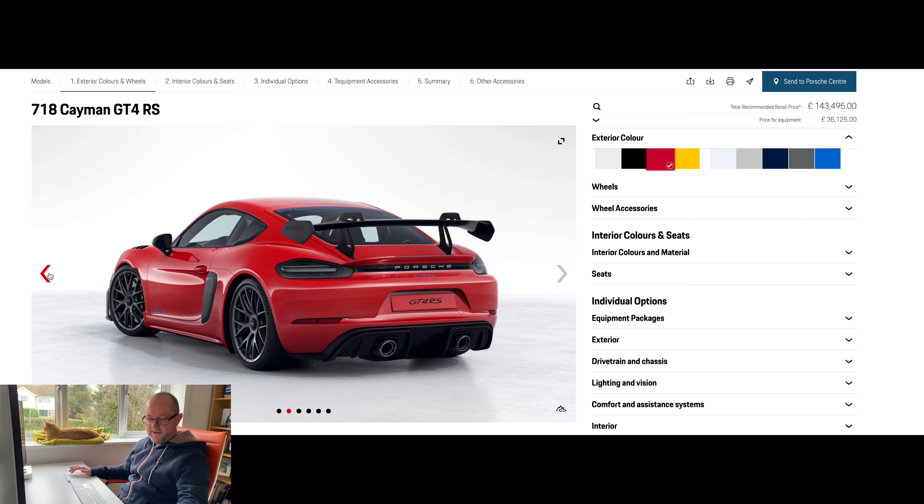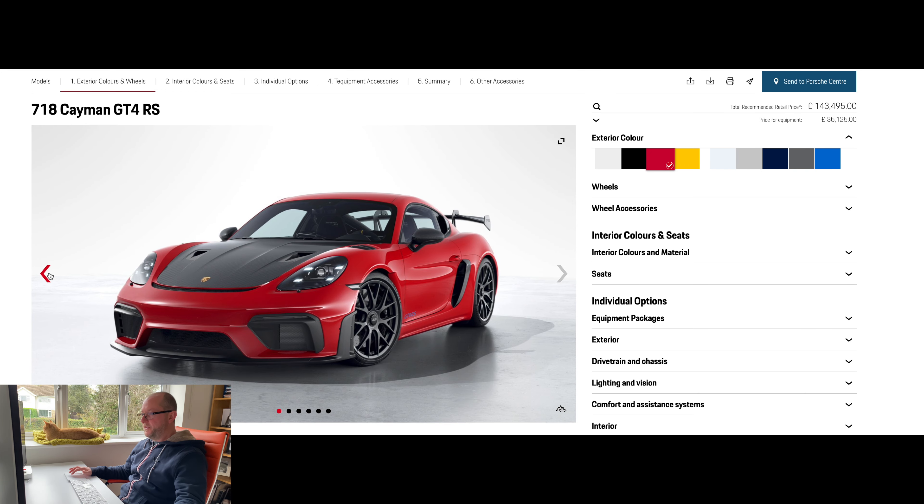One thing the configurator doesn't show you is the visible engine airbox. I've taken a picture which I'll show you — it looks really good. It was a criticism I've had of the Cayman for a while: you can't see the engine. So I think the fact they've allowed some visibility is a great thing, though it would be good if we could see even more.